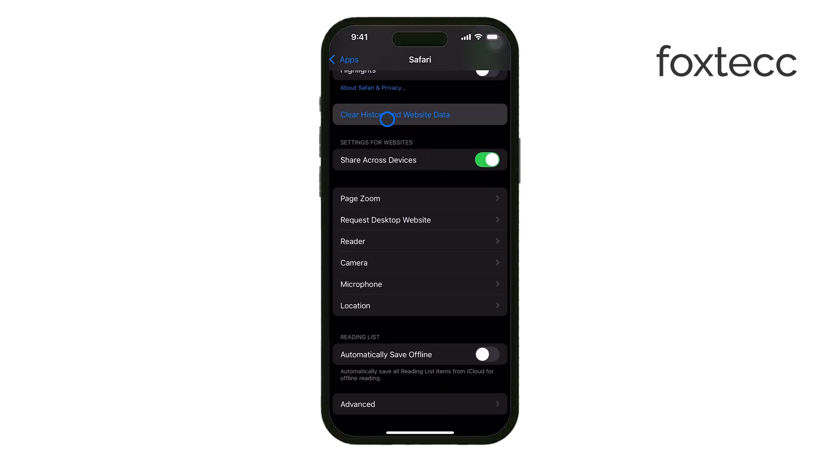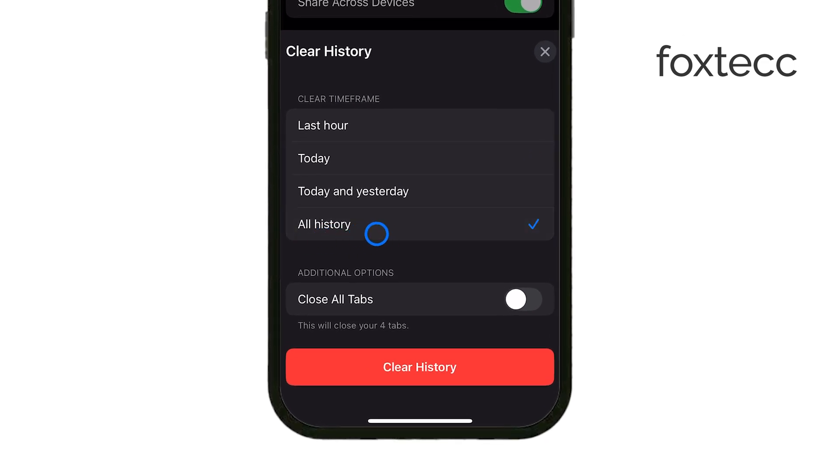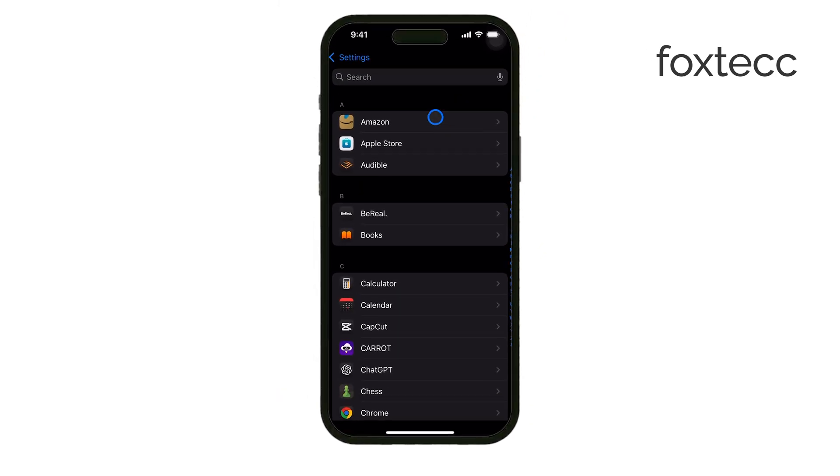Make sure you clear all data, not just the past hour or day, to maximize the space you free up. Another thing you can do is delete old text messages. Go to Settings, tap Messages, and under Keep Messages, select either 30 days or one year.